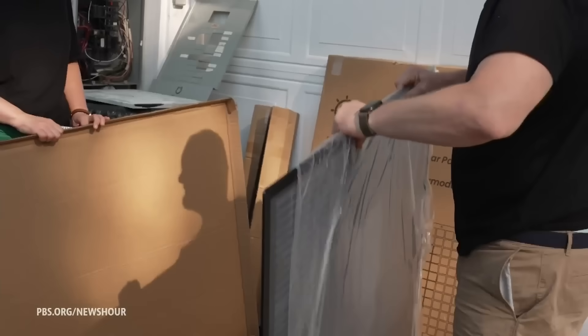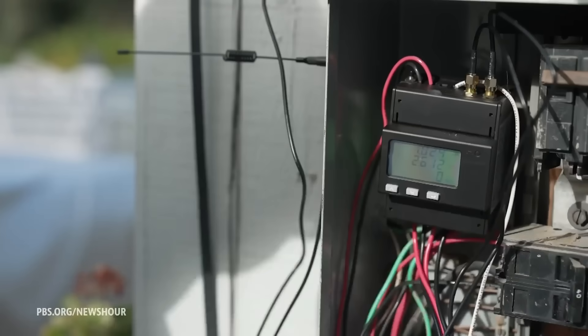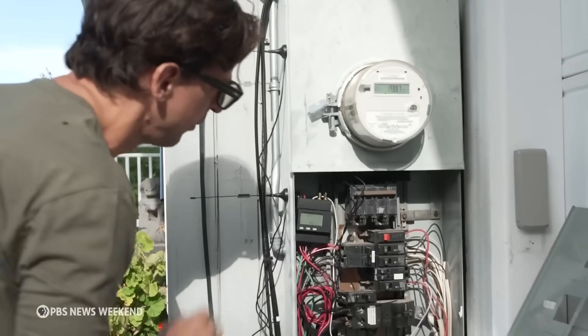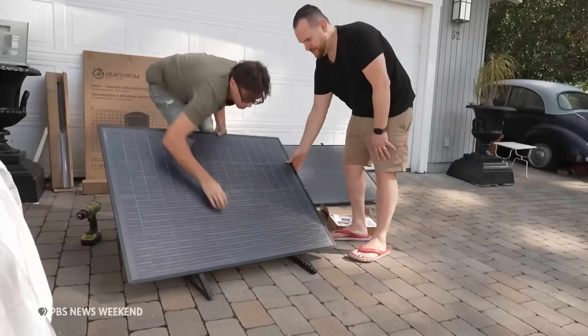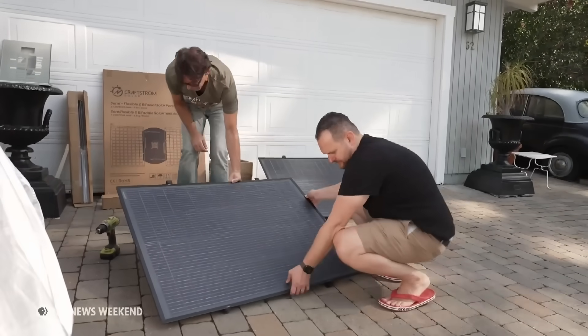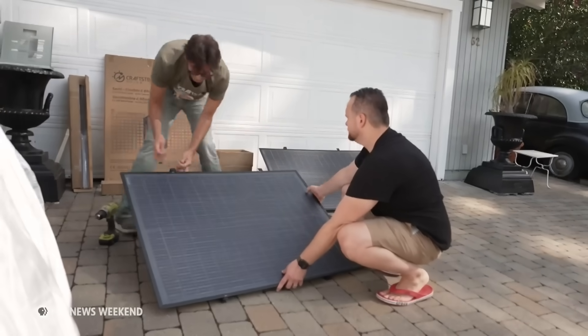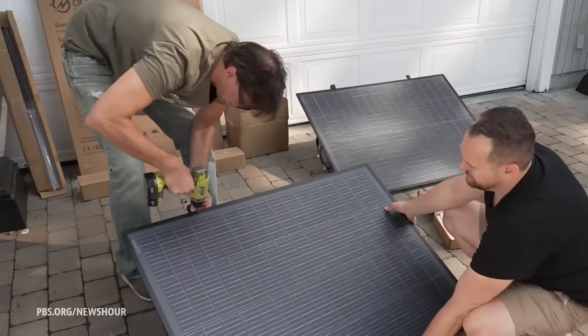Tenenbaum liked the idea that they'd be able to take their panels with them if they moved. For $1,600, he bought an 800-watt DIY kit from Kraftstrom. He liked how they built safety measures into their technology, and the company also advises customers to register their systems. The panels won't power the whole house, but will keep Tenenbaum's refrigerator humming and small appliances charged.